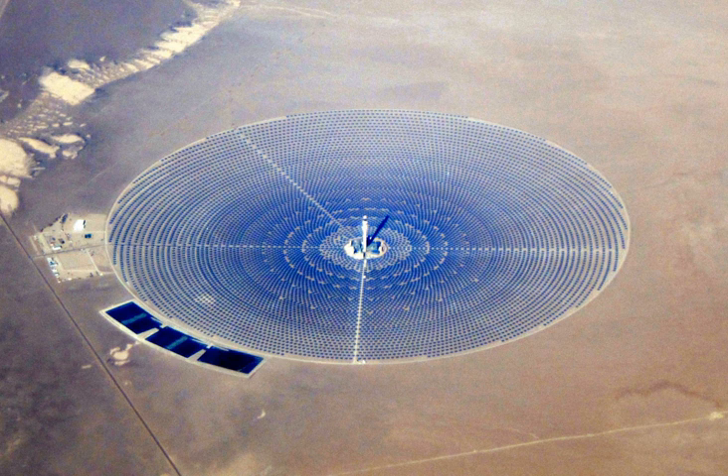Heat from the sun can be used to provide steam used to make heavy oil less viscous and easier to pump. Solar power towers and parabolic troughs can be used to provide the steam, which is used directly so no generators are required and no electricity is produced. Solar thermal enhanced oil recovery can extend the life of oilfields with very thick oil which would not otherwise be economical to pump.